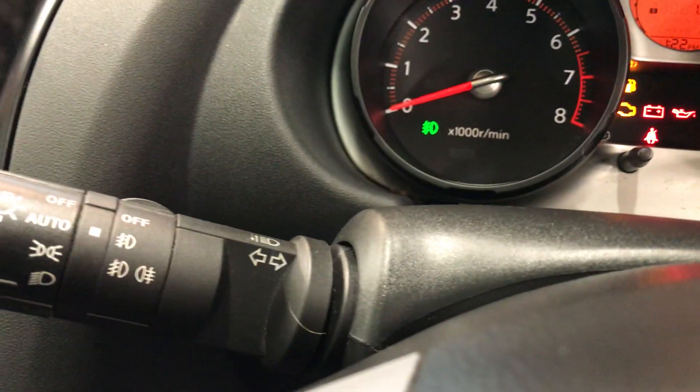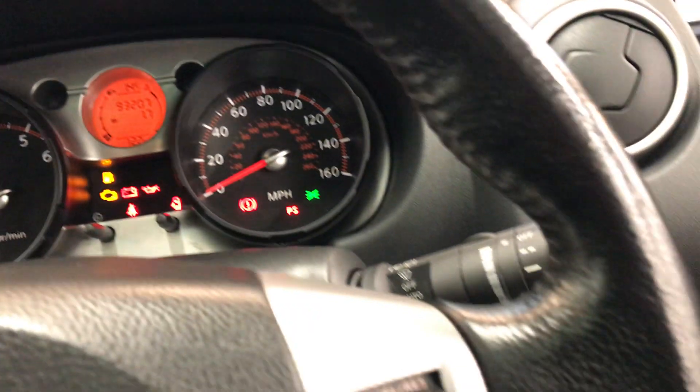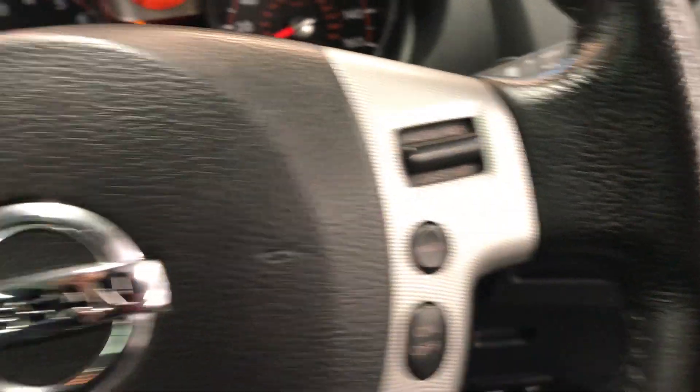Auto wipers and auto lights — as you can see, they are currently on auto. You do also have the multifunctional steering wheel.